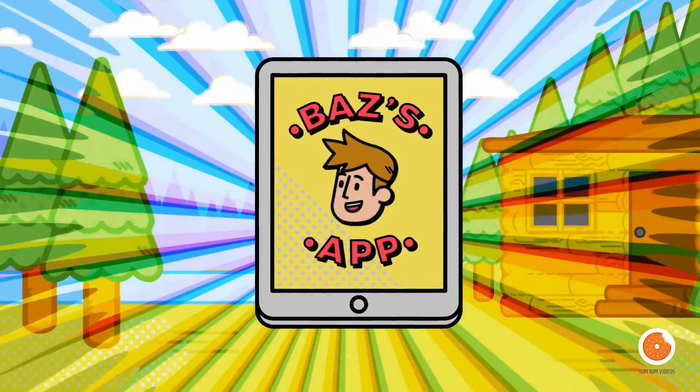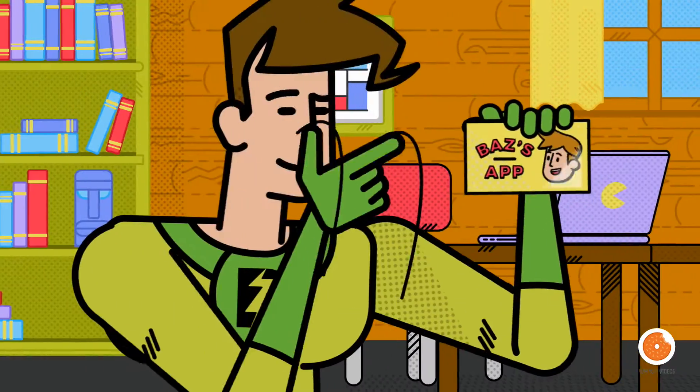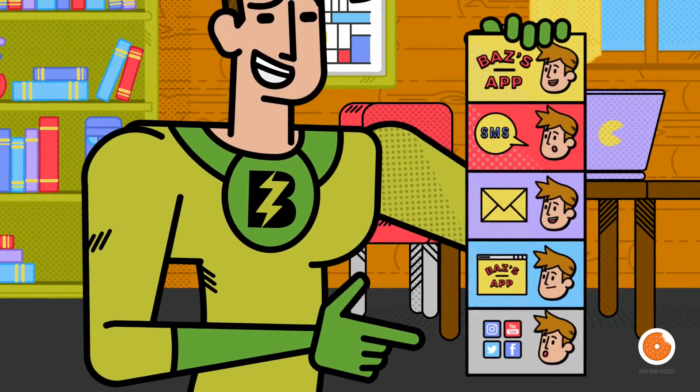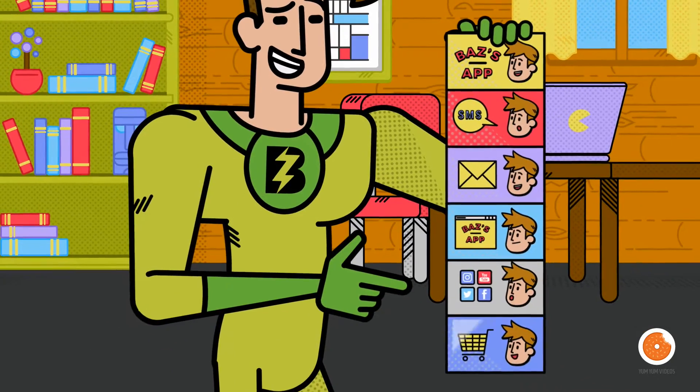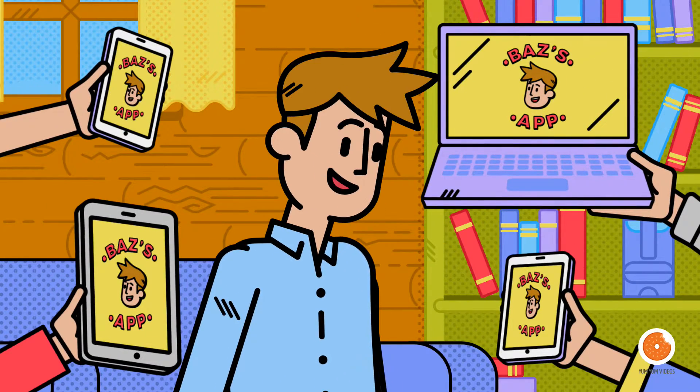All your content and platforms in one place, giving your customers direct access to your business. Your app shared and promoted via SMS, email, website, and social media — great for advertising your offers. It even lets you integrate your online store, and it works across all devices and operating systems.